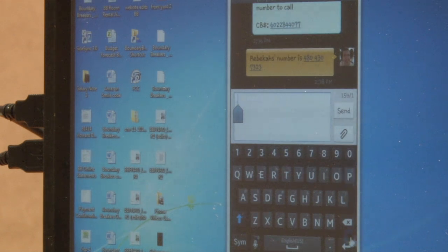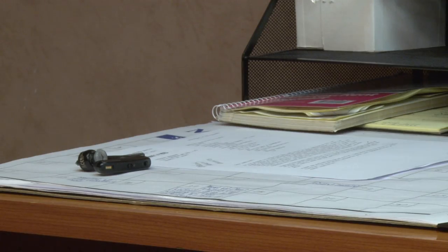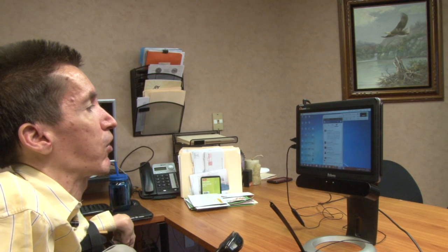Howard Bell demonstrates eye tracking technology: 'All I gotta do is click with my eyes. I click on backspace.' A blink is the same as a mouse click — Bell is explaining how he uses eye tracking, a technology he says has changed his life.